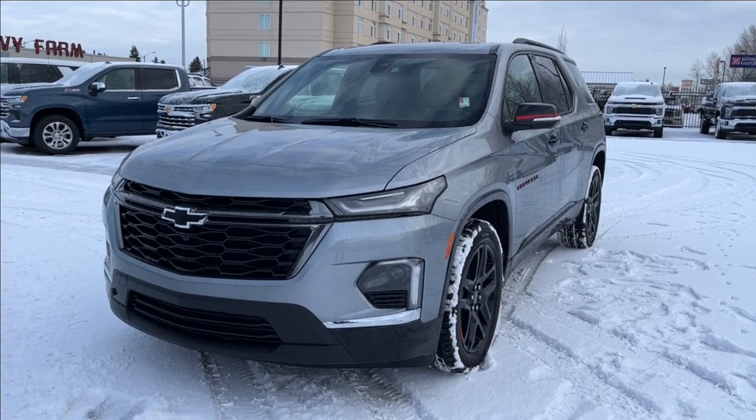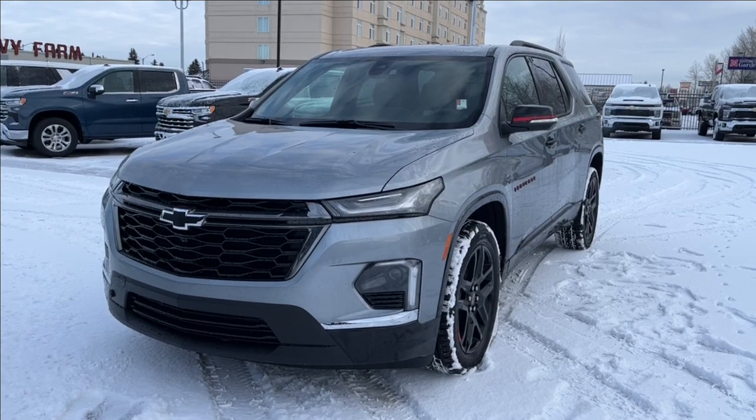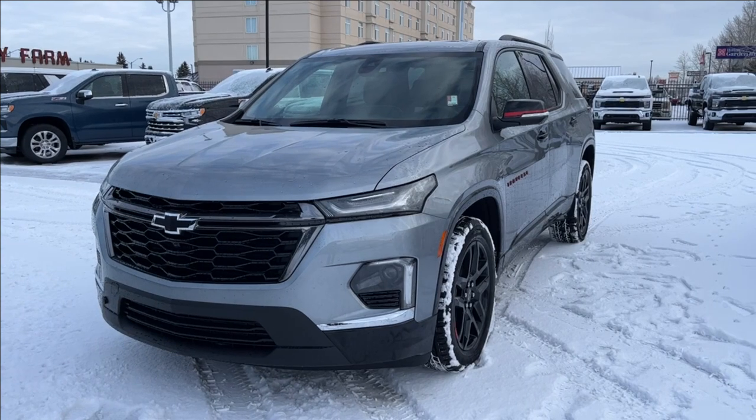Hello, welcome to Wolf Chevrolet. Today we're going to be looking at this 2023 Chevrolet Traverse Premier. It comes equipped with a 3.6 liter V6 engine, paired with a 9-speed automatic transmission.